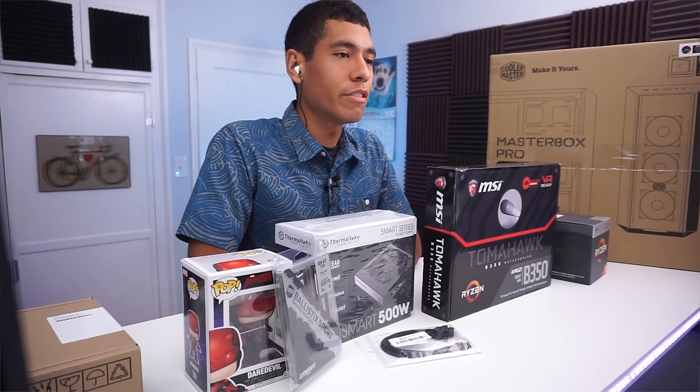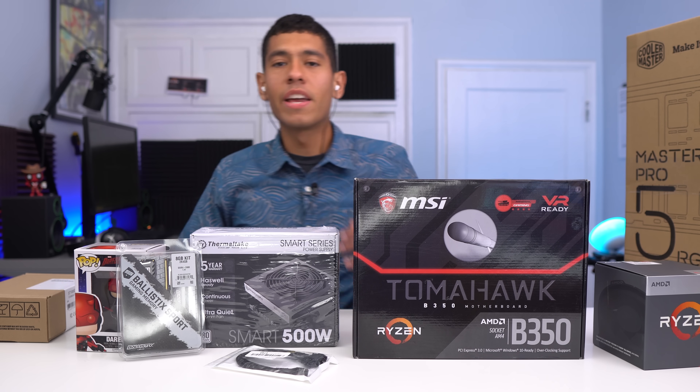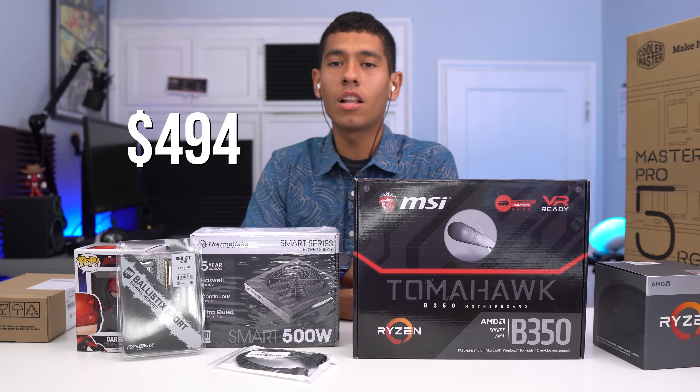What's up guys, Joe here. Today we build another gaming PC, but this time we'll find a graphics card. Our budget for this build is $500. If you total all these parts up, it comes in at just under $500.